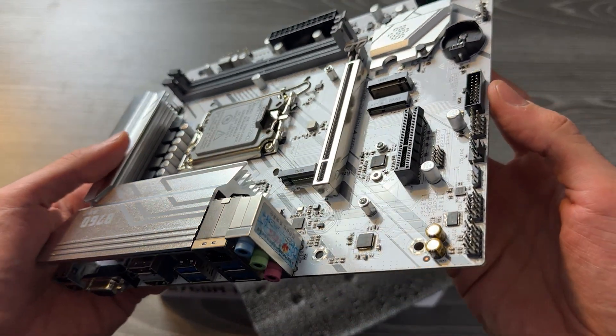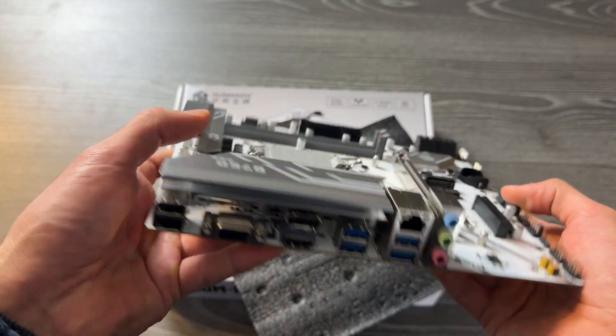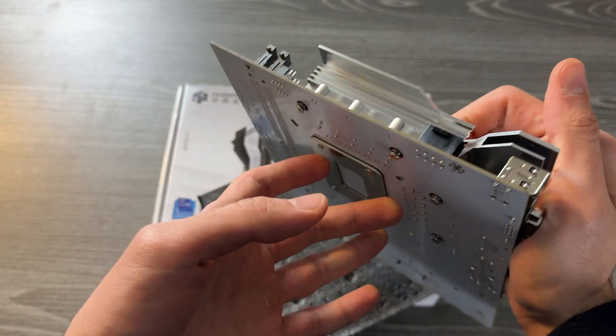It also has four SATA ports, enough fan slots, and a pretty decent IO for the budget — actually better equipped than an H610 motherboard from Gigabyte or MSI. The motherboard has an HDMI and DisplayPort output in case you have a CPU with integrated graphics. Going on AliExpress is generally a better option than buying a very cheap brand-new motherboard from a lower-end chipset on Amazon.